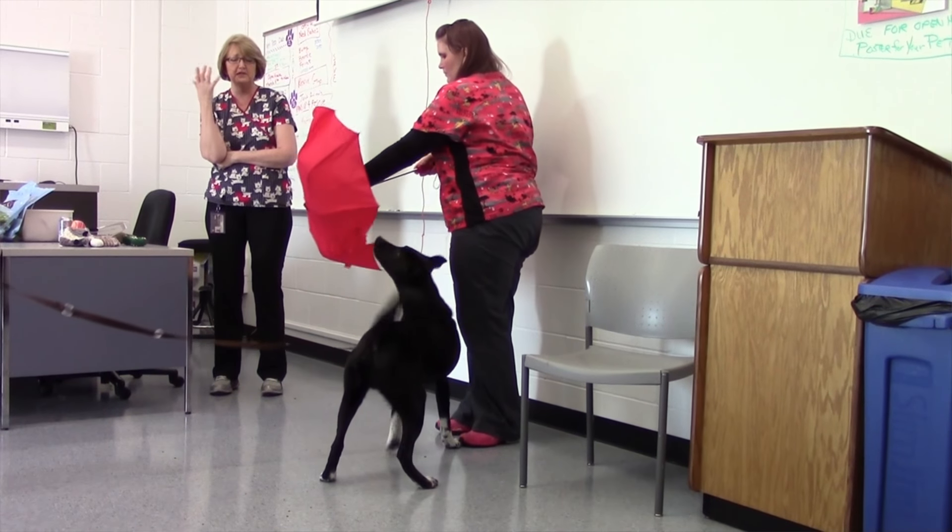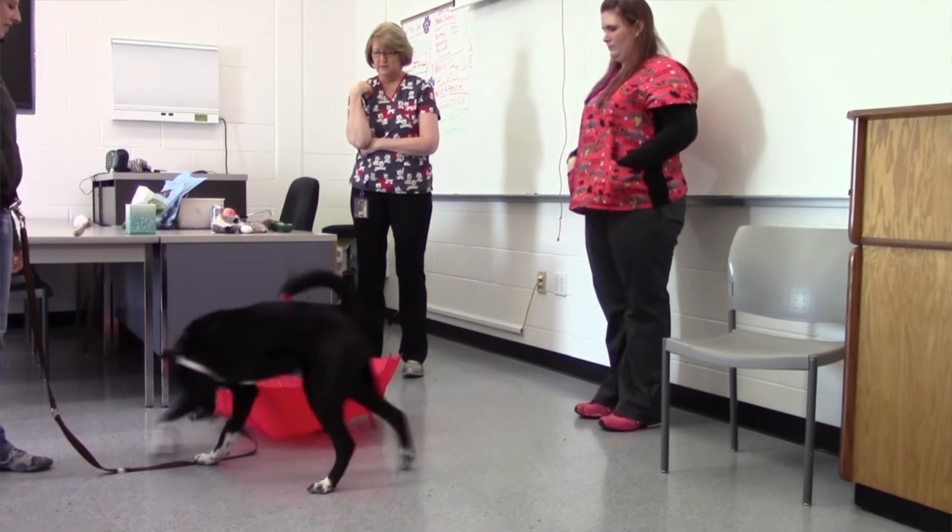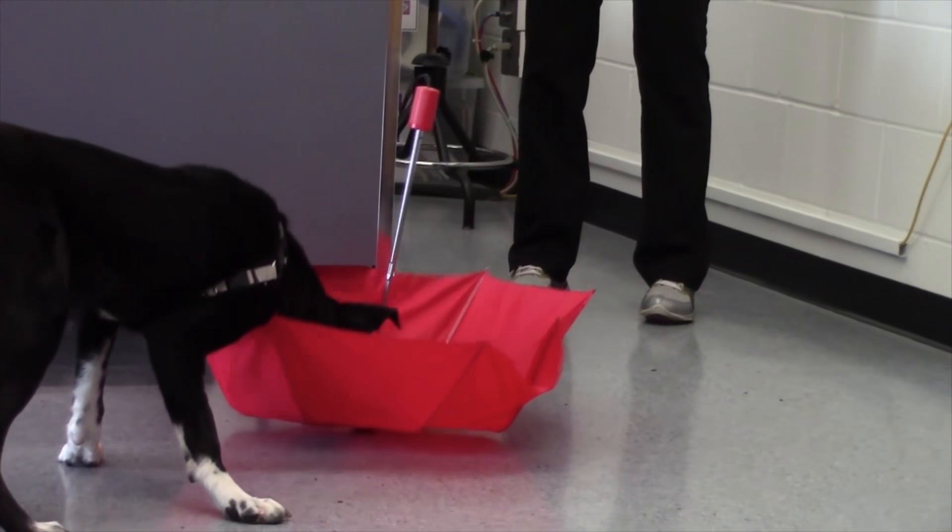The umbrella was something that we assume this dog has never seen before. We just put it out for the dog to see and we want to see if the dog is frightened. A fearful dog is just as likely to bite as an aggressive dog.